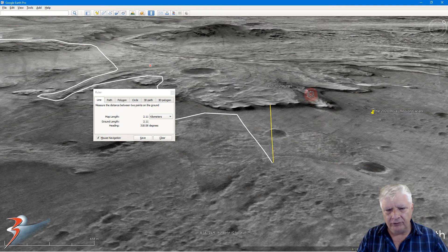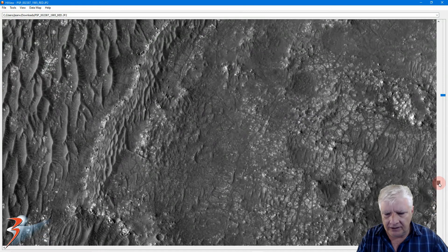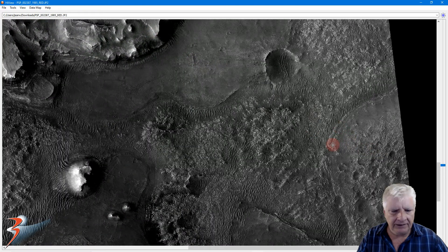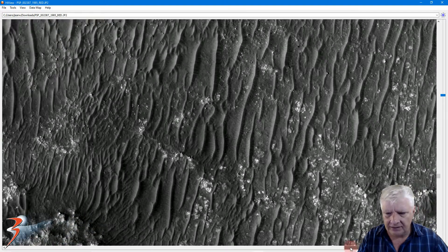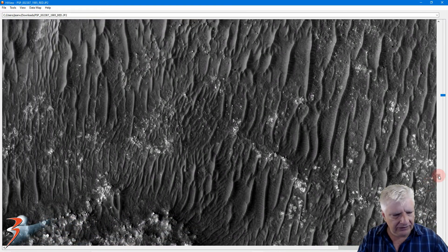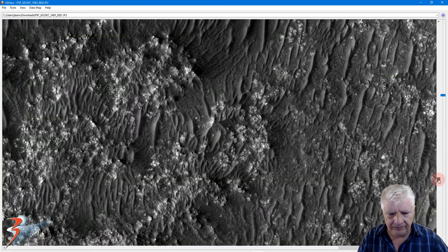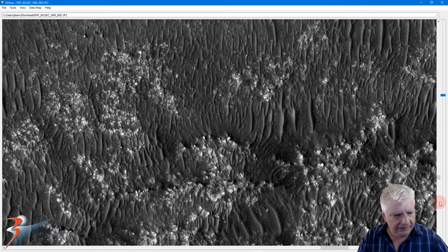So in future, when we look at these photographs from the Rover, we can at least judge the distances. The landing site is right there and we're looking in the northwesterly direction towards the edge of the delta. There's a massive dune field that the Rover is going to have to travel through to get to the edge of the delta.